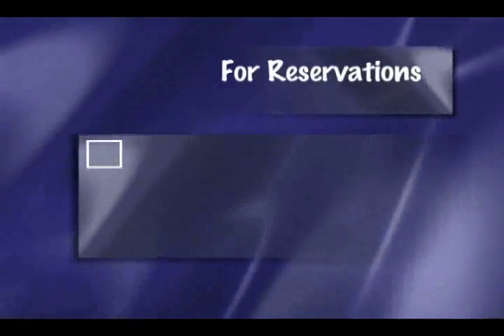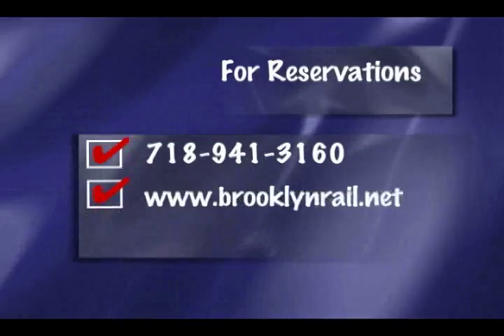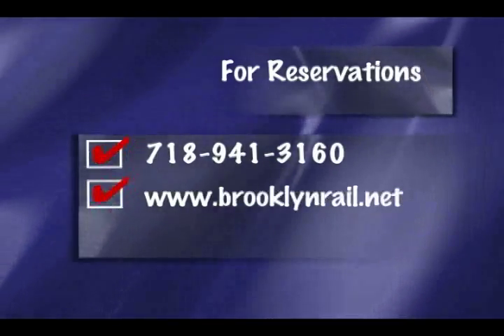The tours are usually twice a month on Sundays. If you call 718-941-3160, you can make reservations. You can also visit our website at www.brooklynrail.net.